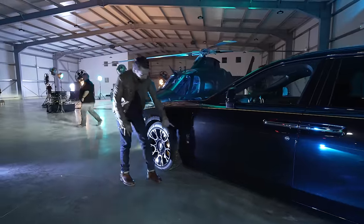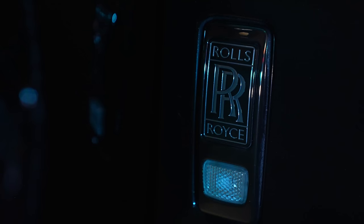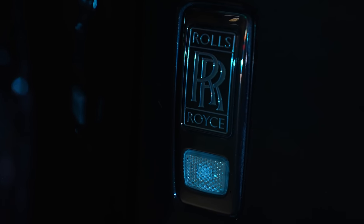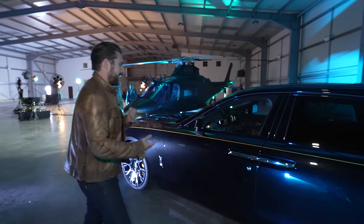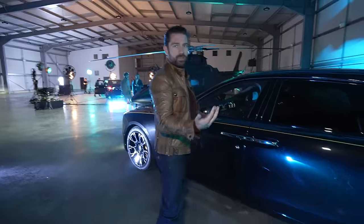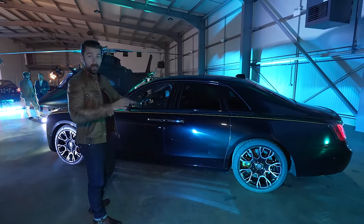One more subtle touch — all of the badging on the car, as the name would suggest, is blackened out. It might not seem like a big deal, but there have been decades of heritage and history where most of the hardware on Rolls-Royces has been bright work — bright chrome, badging, accents, etc. So all of the trim around here, which would otherwise be chrome, is now smoked out and black.